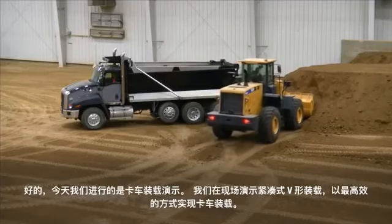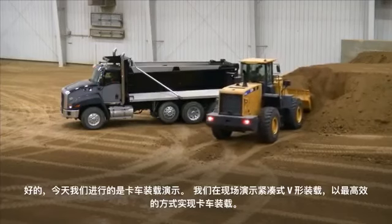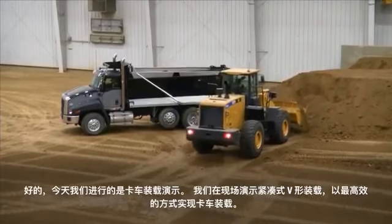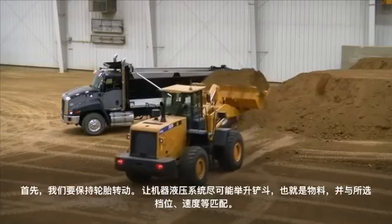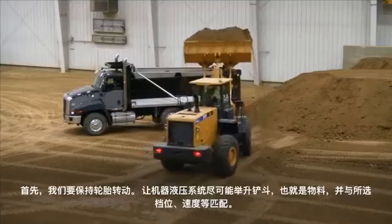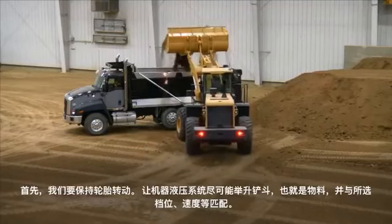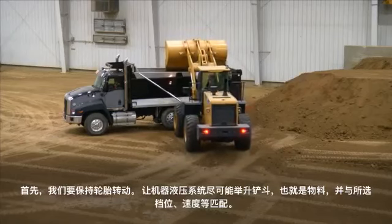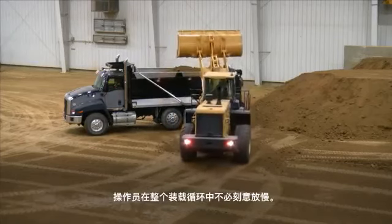Today we're doing a truck loading application. In the field, we want to have a tight V pattern and load the truck in the most efficient way. We want tire revolutions, and we want the hydraulics — picking the bucket up or the load — to match what gear we're in, the selection of speed and everything like that, so the operator doesn't have to slow down through the cycle.